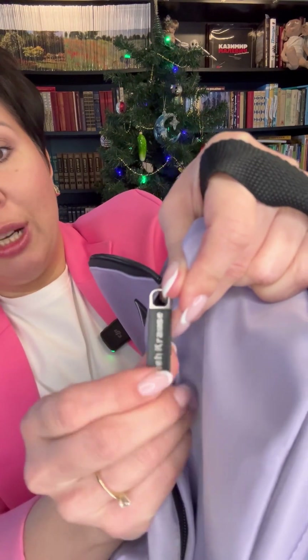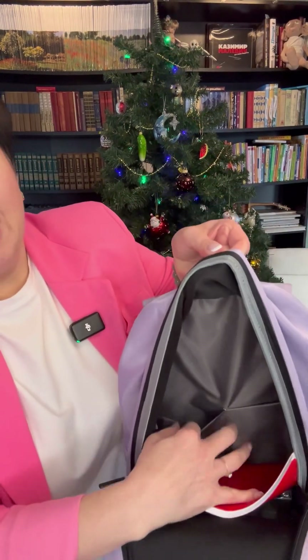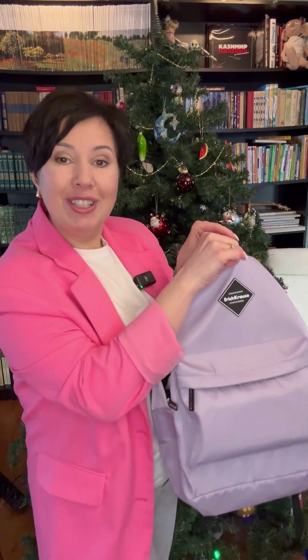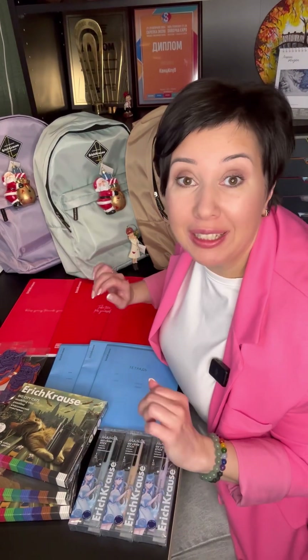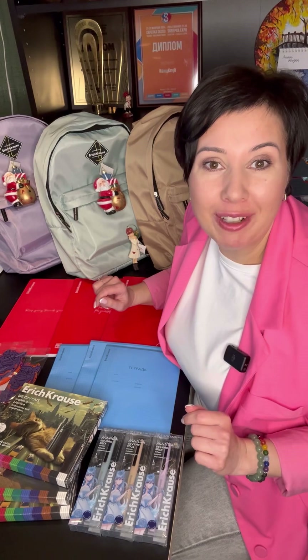И сами замочки на молнии тоже очень качественные. Внутри рюкзака есть дополнительные карманы. И здесь еще лежат подарочки, которые положила компания Erich Krause для победителей нашего новогоднего конкурса. Давайте же скорее смотреть, какие еще подарки компания Erich Krause передала победителям новогоднего конкурса.